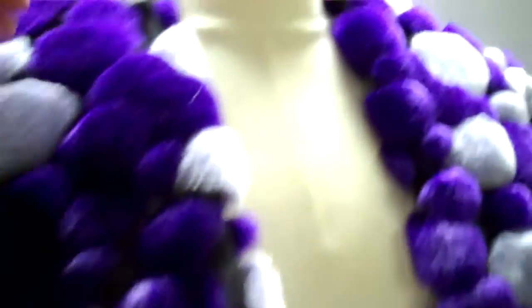I believe it's a size XXX — no, this is actually a size medium. I can see it on my inspection tag.